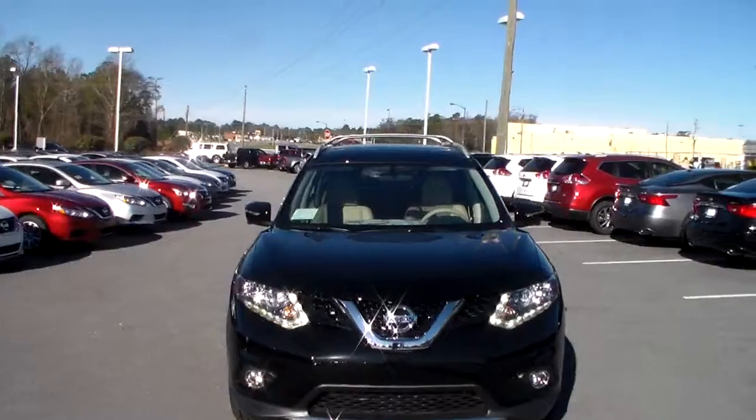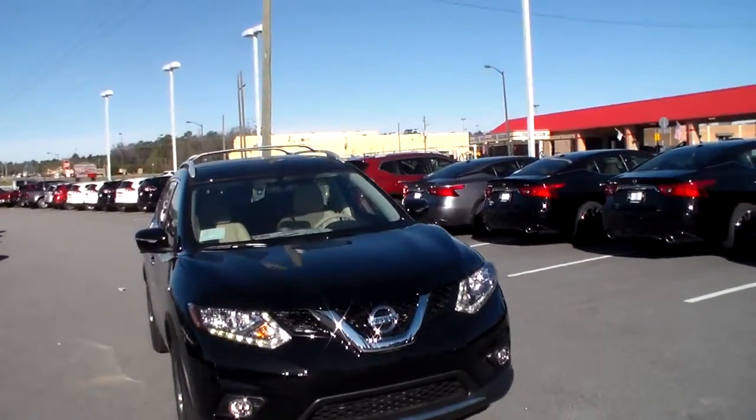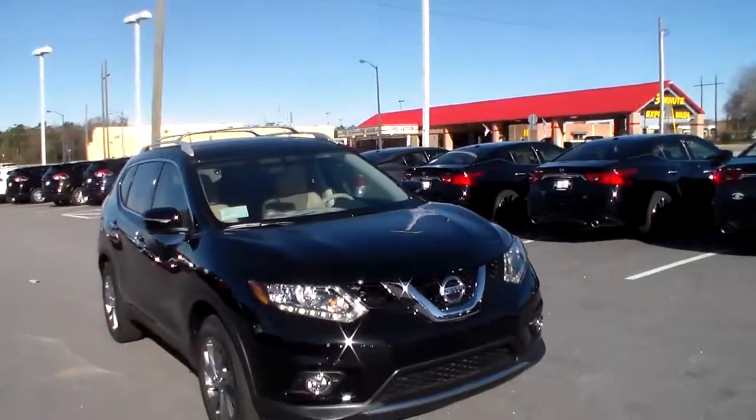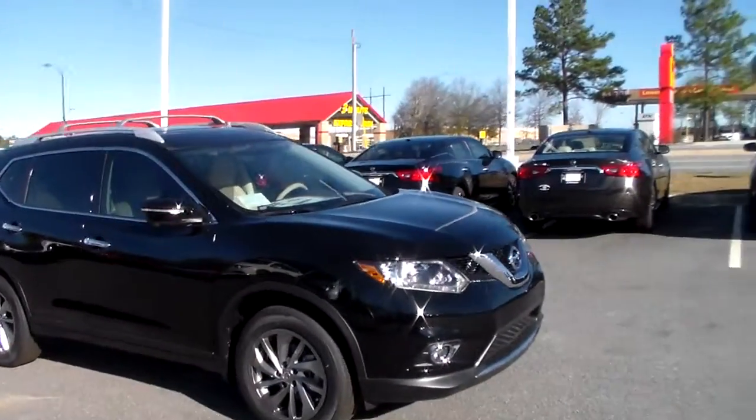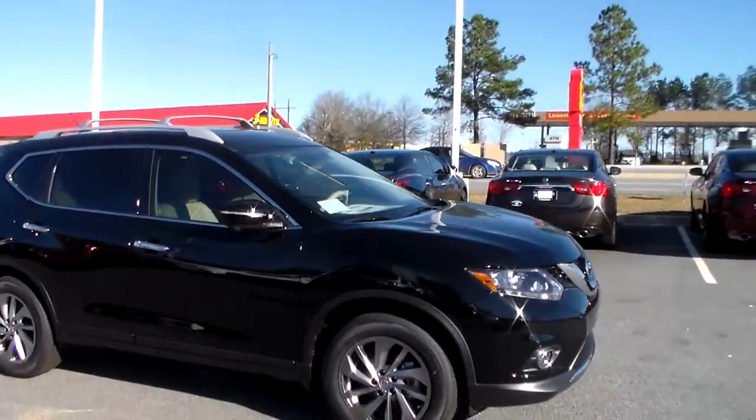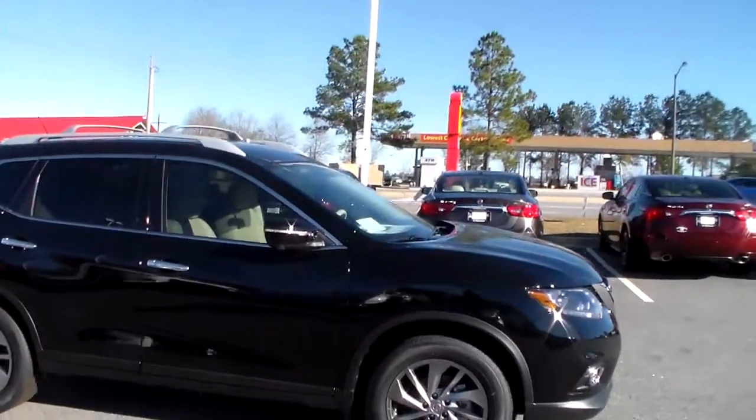You got your halogen headlights, LED daytime running lights, and it's got a 2.5 liter dual overhead cam 4 cylinder engine. It's going to get about 170 horsepower, 26 miles to the gallon in town, about 33 on the highway.